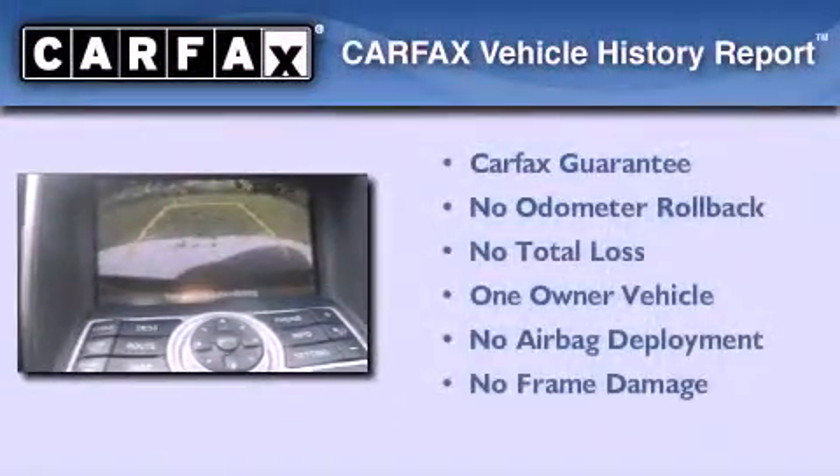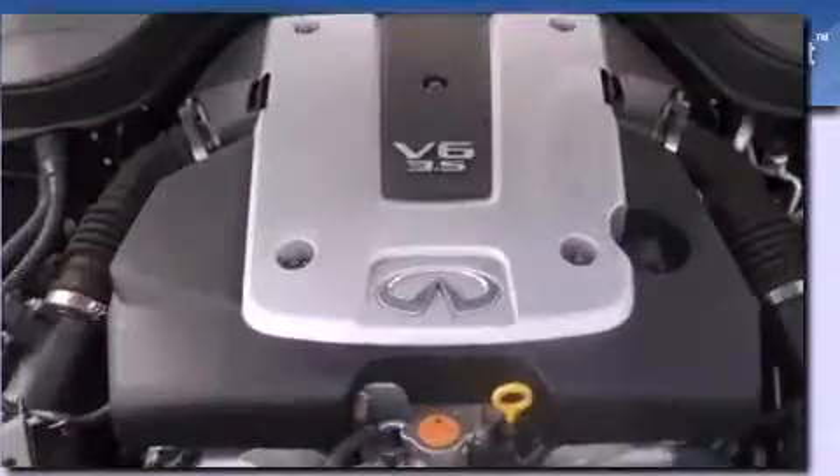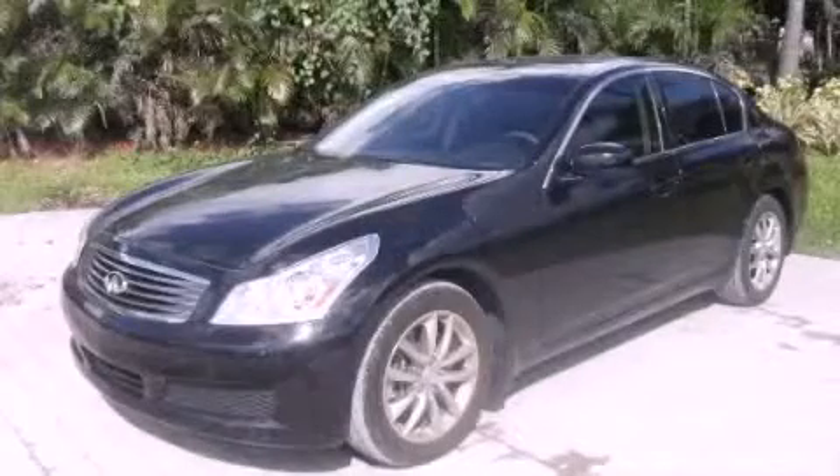This Infiniti has had only one owner and it qualifies for the Carfax Buy-Back Guarantee. Call or visit us right now and arrange your test drive today.